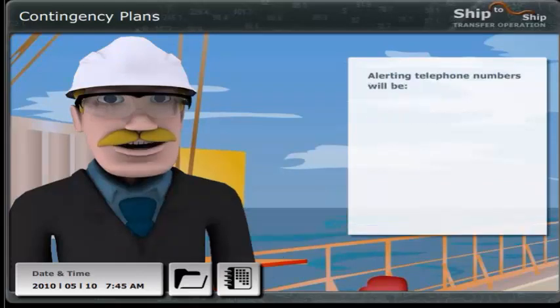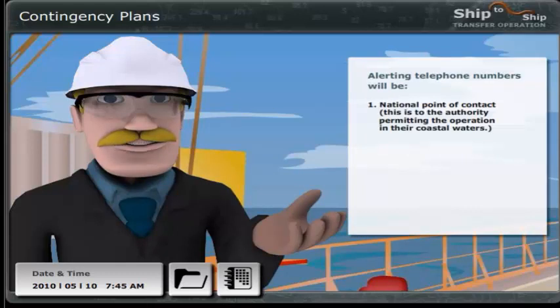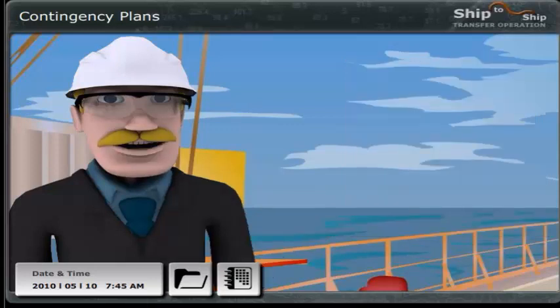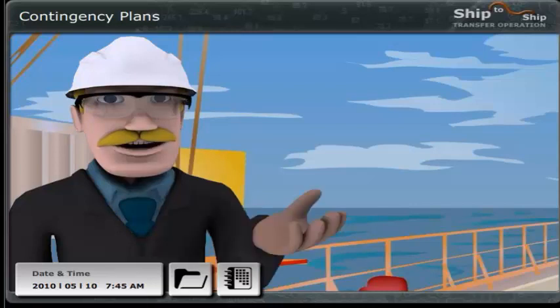The alerting telephone numbers will include: 1. The national point of contact — the authority permitting the operation in their coastal waters; 2. Fire department on shore; 3. Agents; 4. Clean-up contractors in case of oil spill; 5. Supporting organisations for other emergencies. The organiser, TB Fender Care, has arranged several of these tasks. But as the person in overall advisory control, I will normally be the person who makes alerting calls in case of incidents or accidents.